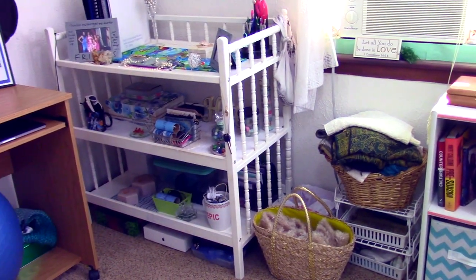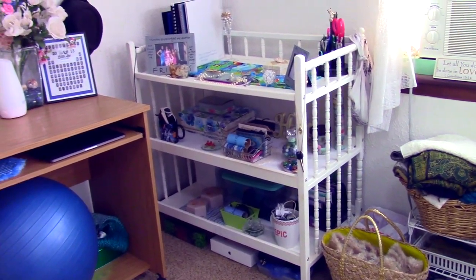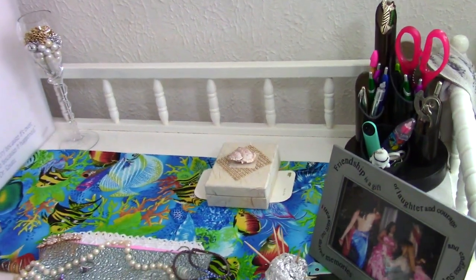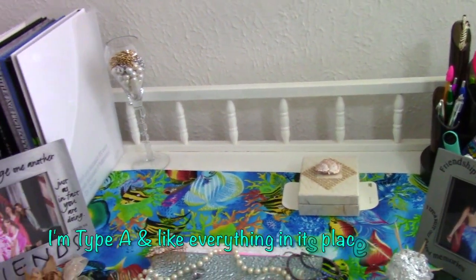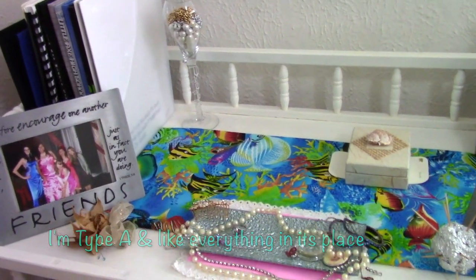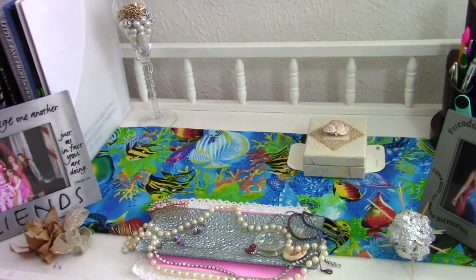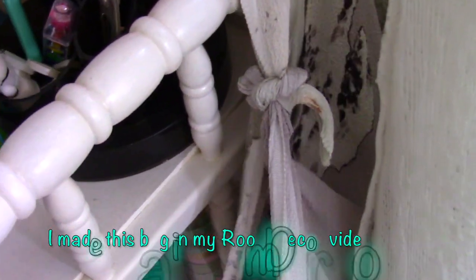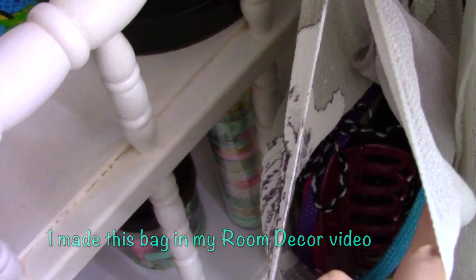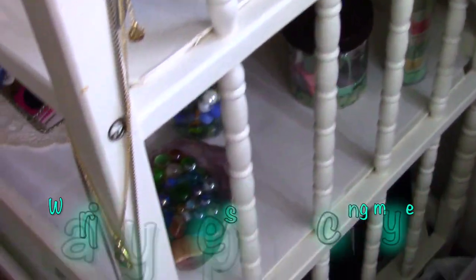This white shelf is for miscellaneous items, though I tried to make it presentable as a display too. It has some pictures of my friends, my yearbooks, some jewelry, some office supplies, my rare coin collection, and my corsage from my senior prom. Since I like to utilize small spaces, I have this bag of hair accessories hanging from a shelf post, as well as some jewelry and car keys hanging on my other posts.